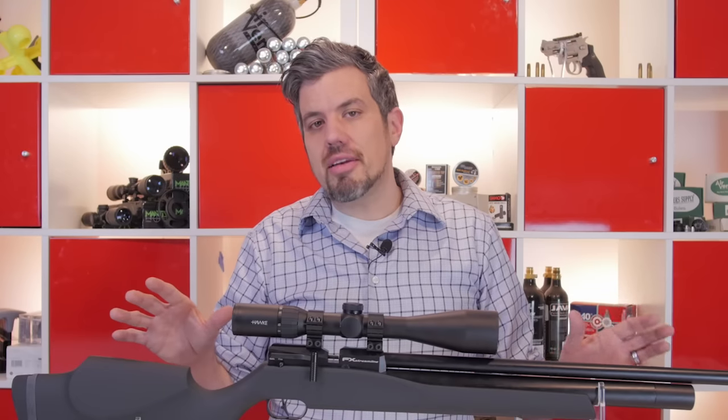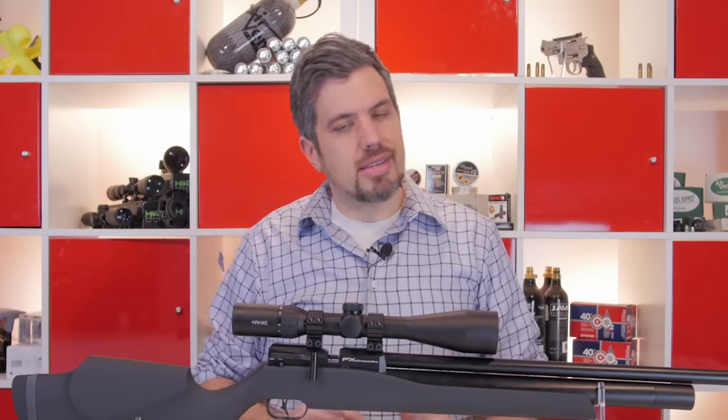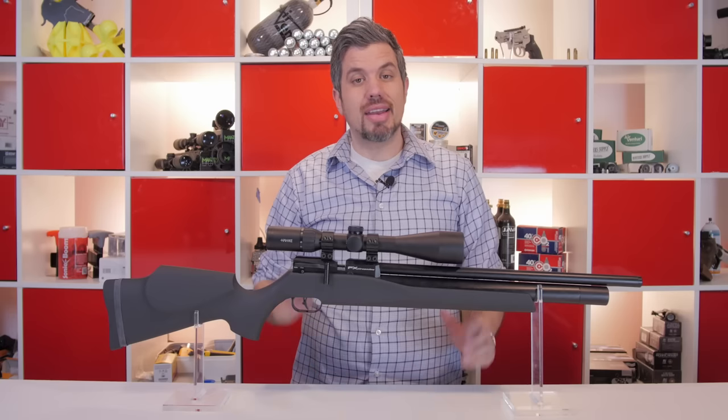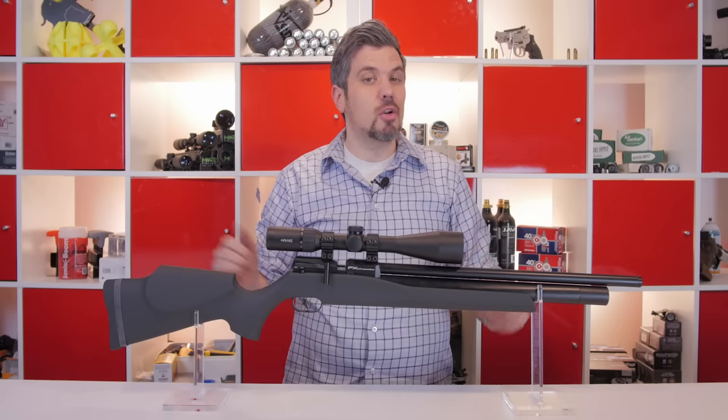FX is an incredible manufacturer and you really get what you pay for. But the reality is a lot of people — it's simply out of their price range. Guns like the Impact, Royal, and Boss are a big investment. But FX has changed the game with the introduction of the Streamline, priced under a thousand dollars.